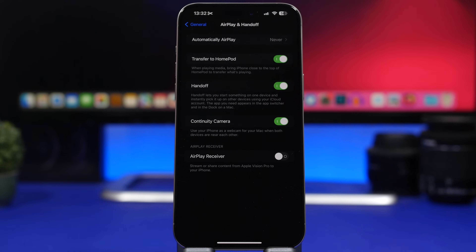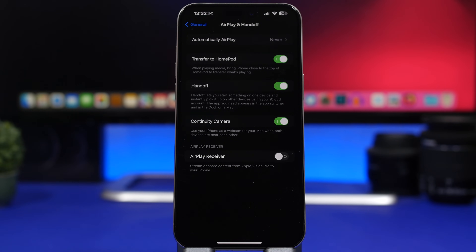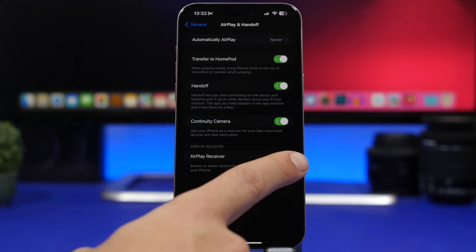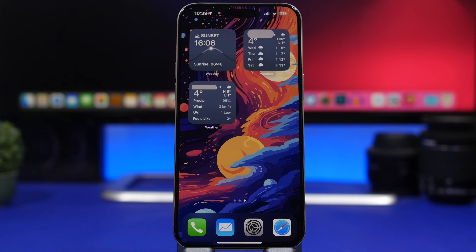New to iOS 17.2 is also the ability to turn your iPhone into an AirPlay receiver, allowing you to stream or share content from Apple Vision Pro to your iPhone. Most people won't need this feature, but it will be enabled by default and will consume battery. Make sure you go to Settings under AirPlay & Handoff and have this turned off completely.